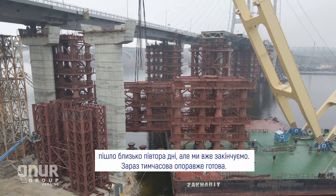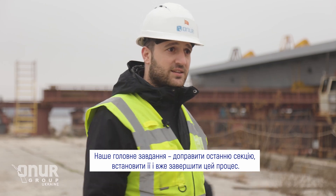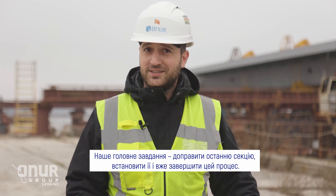We finished everything — the temporary support is ready right now. Our last mission is to take the last segment, go there, install it, and finish.